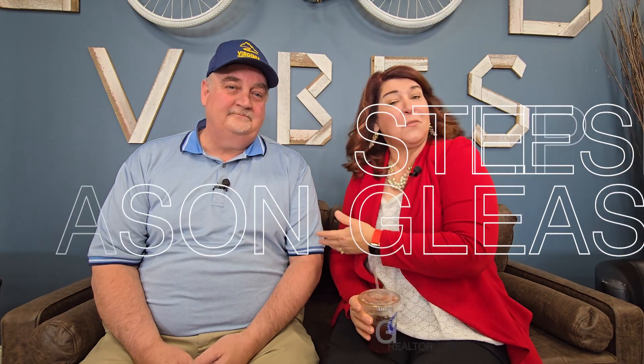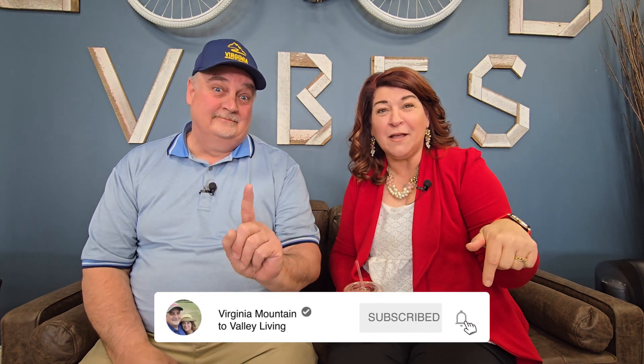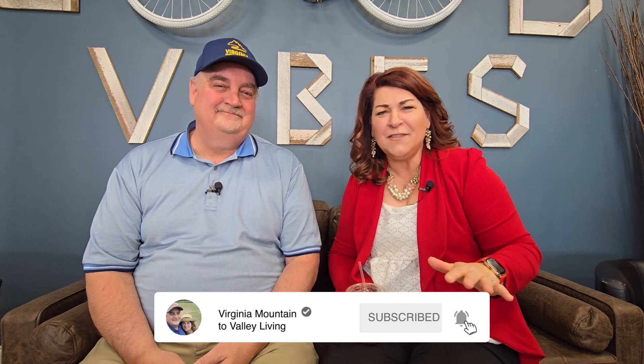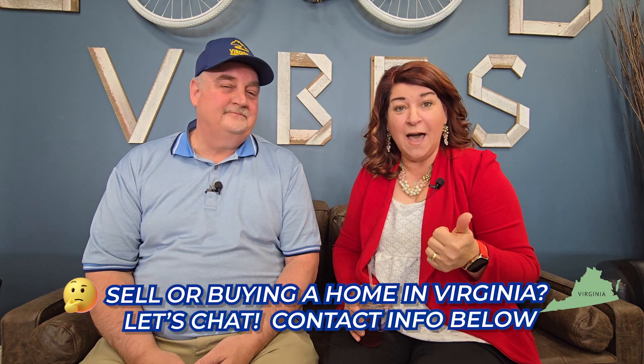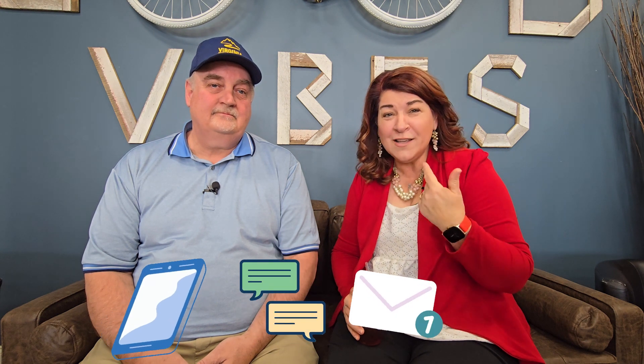Hi, my name is Leslie, along with my husband Stephan. We are local real estate agents here in the area. And if you like what you see on Virginia Mountain to Valley Living, we encourage you to click that subscribe button and touch that bell icon so that you won't miss out on any of the episodes that we share with you. If you are interested in buying or selling a house here in the area, please get in touch with us. All of our contact information is in the description below. Feel free to call us, text us, email us — we do actually pick up the phone and I do answer those emails.